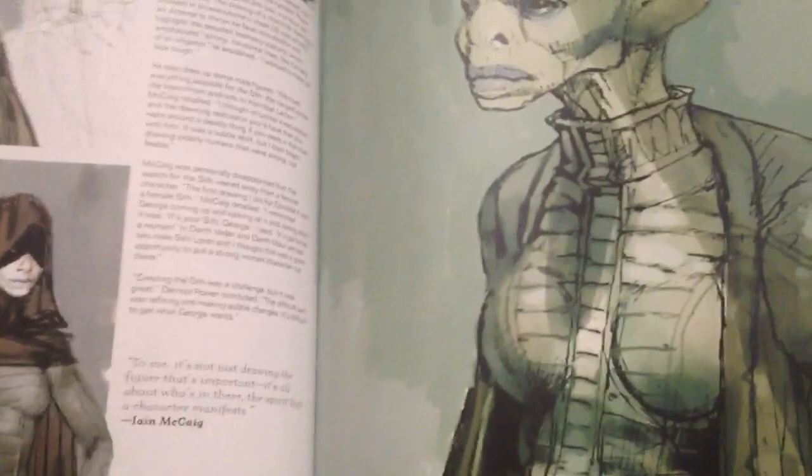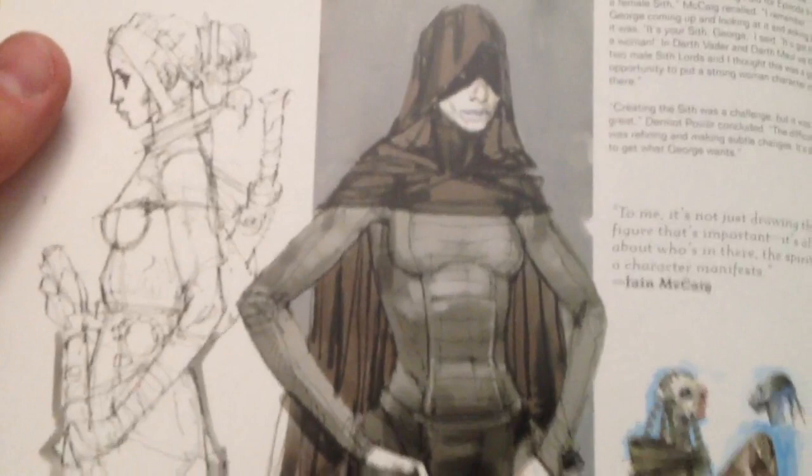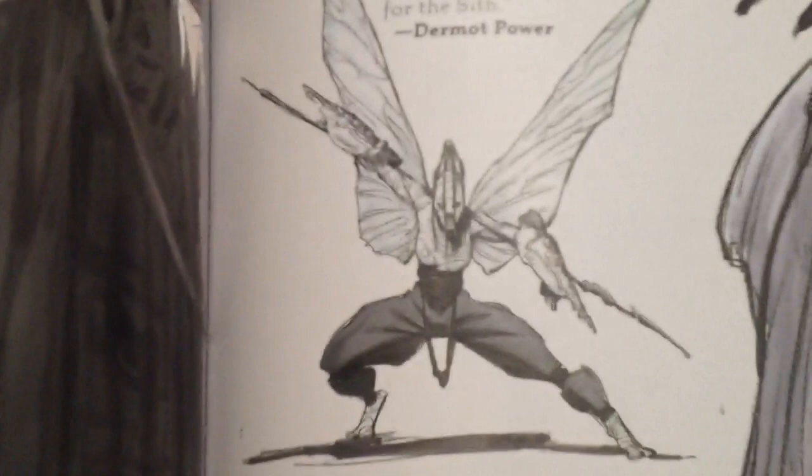Here's some concept art for the villain role before Count Dooku was actually selected. That's sort of where Asajj Ventress's concept idea came from — it was in the designs for the successor to Darth Maul. So before Count Dooku was selected, we were getting concept art of this particular Sith Assassin-style female character, which is really cool. So there you get the idea of Asajj there, along with a few other cool-looking designs.